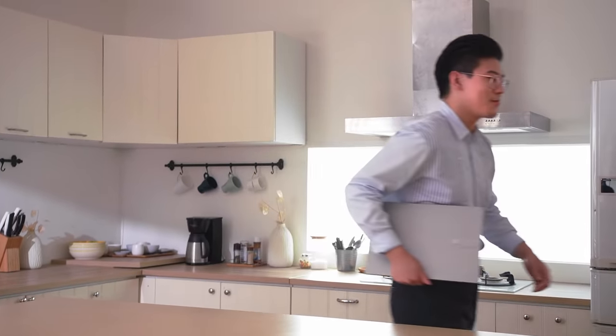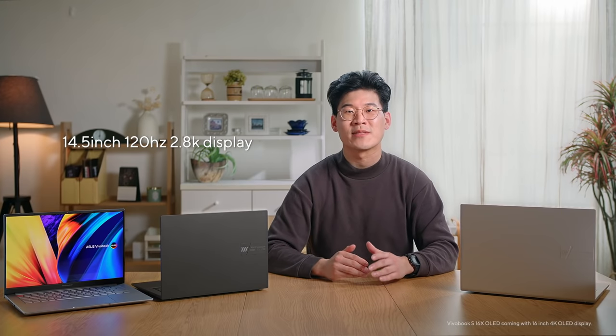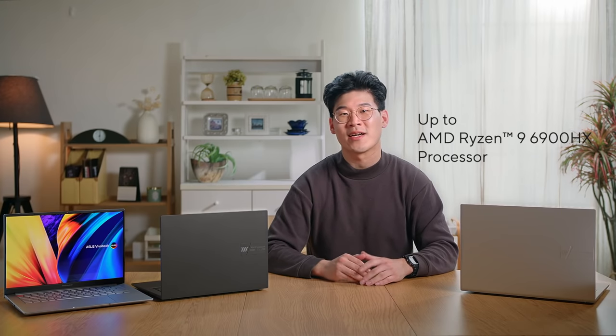That wraps up our detailed overview of our brand new Vuebook S14X and S16X. The Vuebook S14X is the ultimate device for those who are on the go and need to satisfy their entertainment and creative needs. With a 120Hz 2.8K display and up to the latest AMD Ryzen 9 6900HX processor, all within a sturdy yet thin and light chassis, the S14X provides top-of-the-line performance and portability. I cannot recommend the Vuebook S14X and S16X enough — I've been using both the 14.5-inch and 16-inch versions for the last few weeks and was extremely impressed with the overall experience during my day-to-day use.